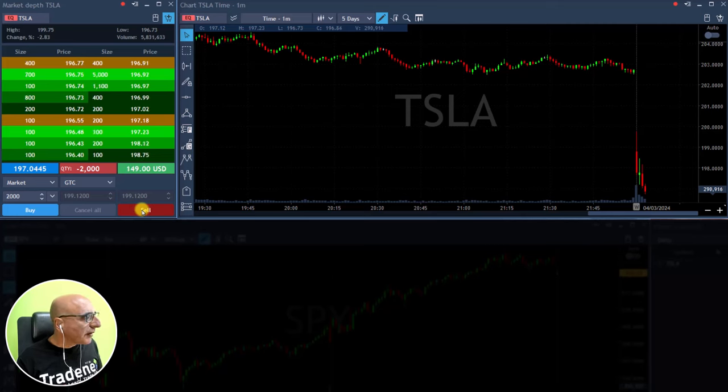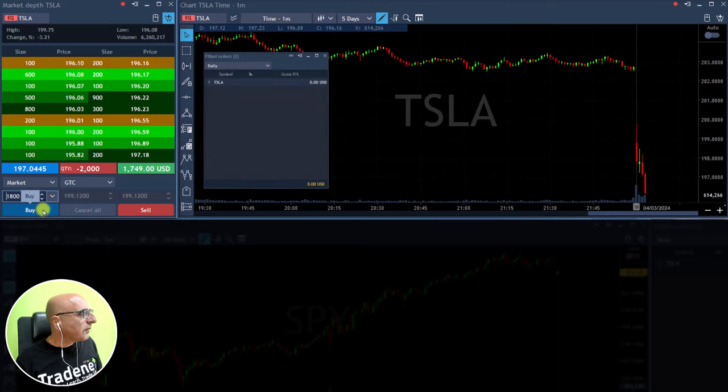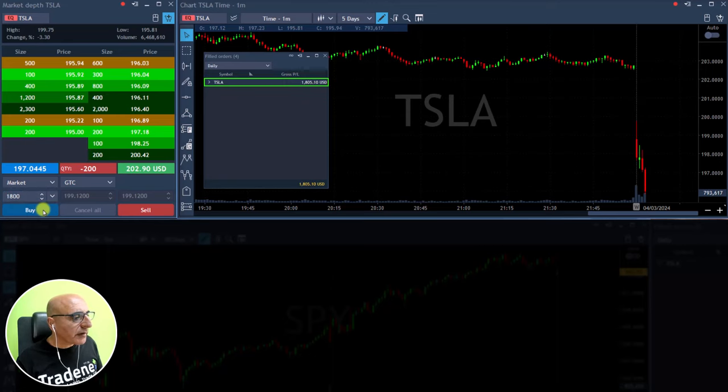Now let's see if we can get some continuation. Trying to get a quick point from Tesla, close to 196. Getting ready for a partial in Tesla. Good — took my partial, one point.